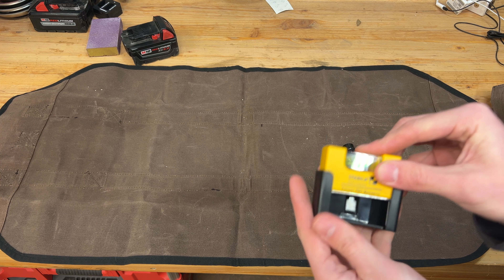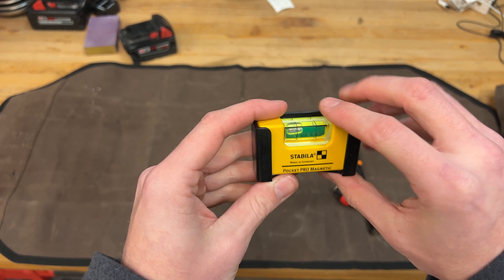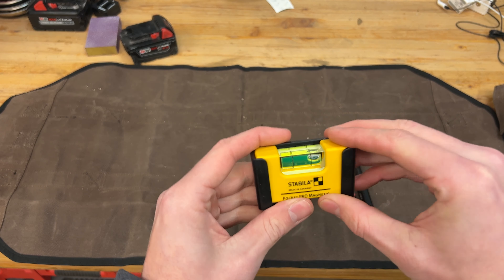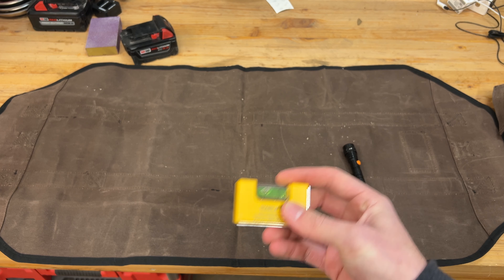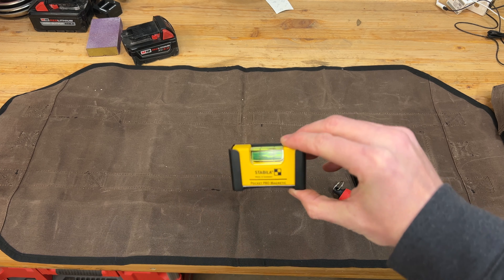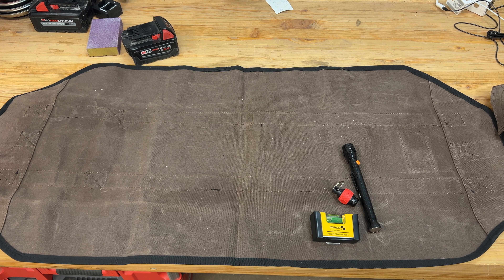The other small thing is one of these Stabila Pocket Pro Magnetic Levels — made in Germany. These feel super nice, and you always see guys have these on their Veto bags doing bag loadouts, always clipped in that tape measure spot. I've always wanted one for that reason, and I see now how handy it'll be. I'm actually going to do the same — I'll end up putting it in one of my little Veto kits. Really looking forward to that, so thanks to the girlfriend for that as well.